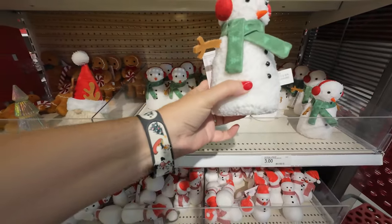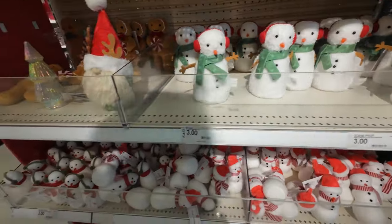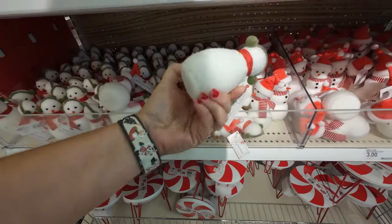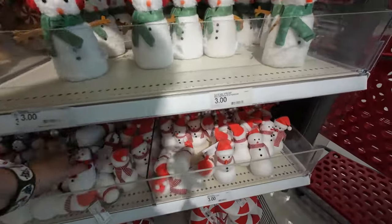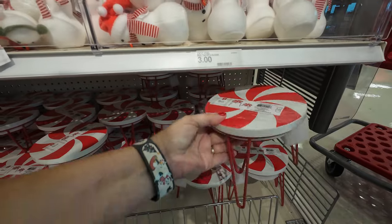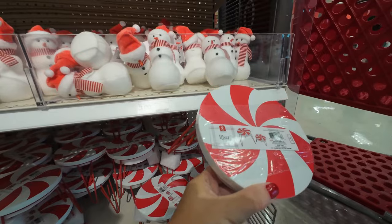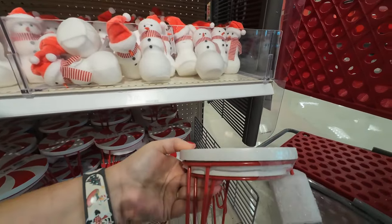For three dollars, he's really cute. These are cute — these little ones are only one dollar. This is a set of two for five dollars. They're just decorative stands; you could put candles on them. I bet that would make a great little candle stand.